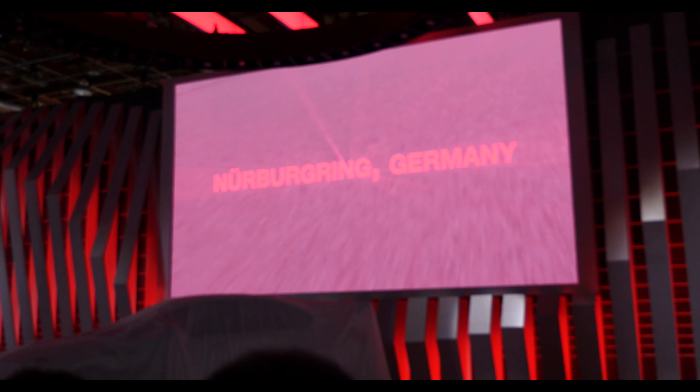Built in Kiryu, Japan — the small Subaru Motorsports custom shop and factory. The home of STI.